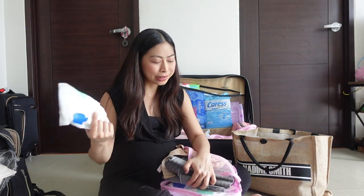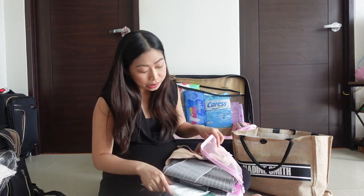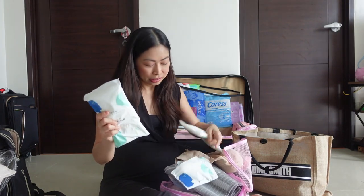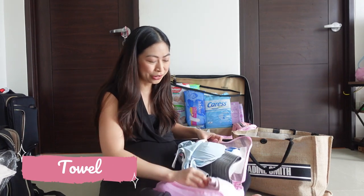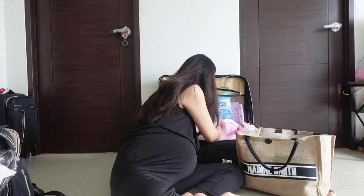We have disposable underwear — disposable because of stains and leaks, so I can just chuck them in the bin when I'm done. Each pack has five pieces. And lastly my towel — you know what a towel looks like, so moving on.